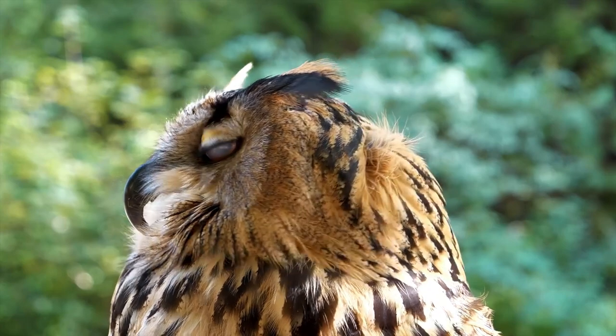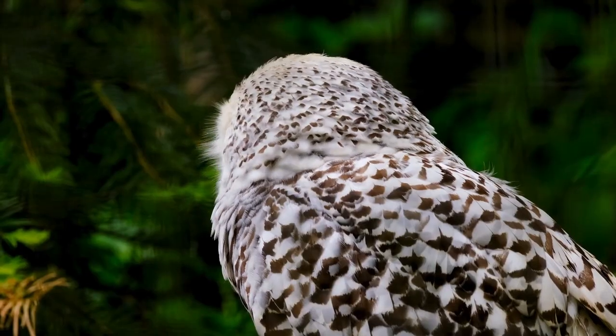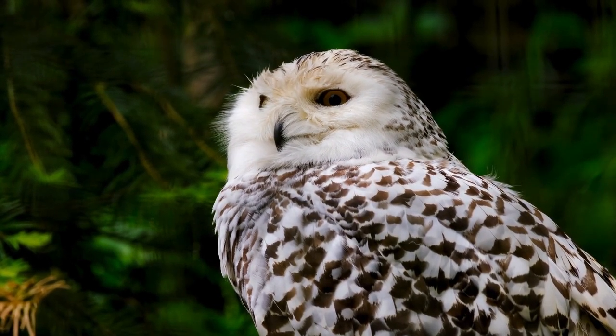According to scientists, bone adaptations, blood vessels with contractile reservoirs, and a supporting vascular network allow owls to turn their heads that far without cutting off blood to the brain.